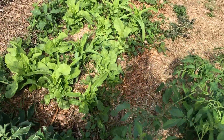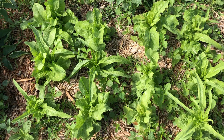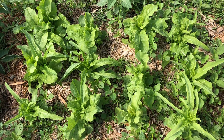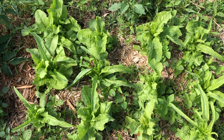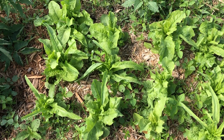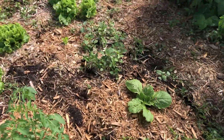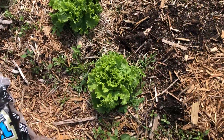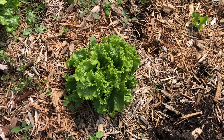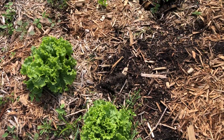Next we have the Chinese lettuce. We've already harvested it a couple of times — you can take the larger leaves away and the plants will continue to grow, which is a great thing about lettuce. Over here we also have a more standard green lettuce variety. Same thing — the heads look pretty big already and we've already harvested them a couple of times.